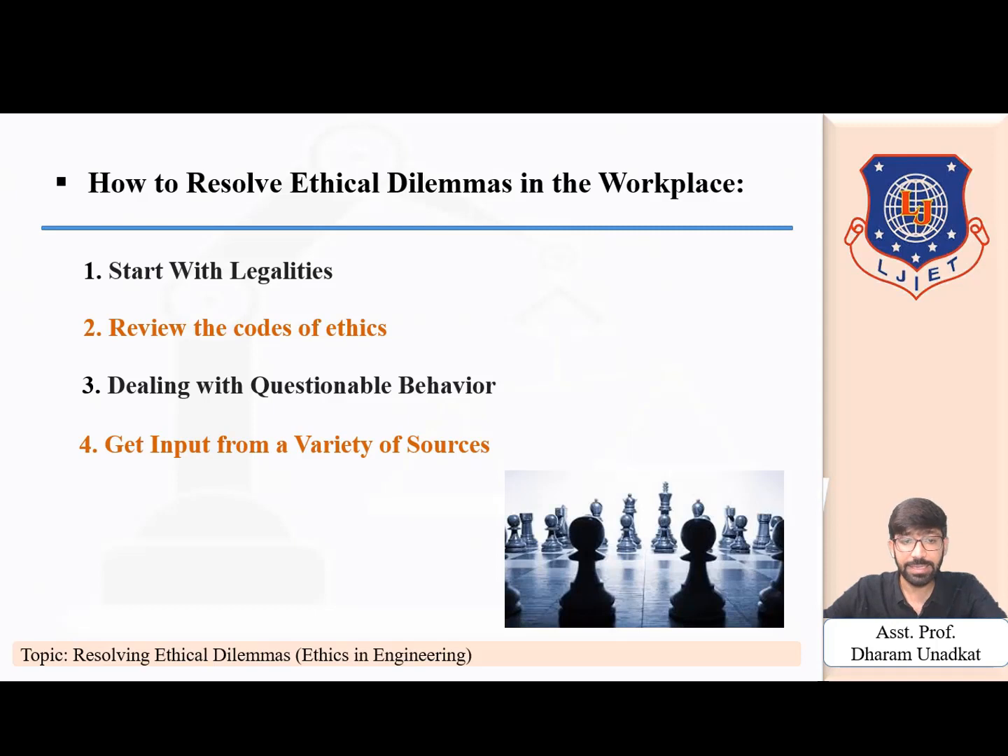Next is to get input from a variety of sources. Input comes from a variety of sources. If you are investigating certain actions, you will need to speak to those who have observed the unethical activity. Don't exclusively rely on other employees to make a judgment on whether something is ethical or not, but get a feel for how people react to the actions. Also speak to a confidant or mentor about what to do.